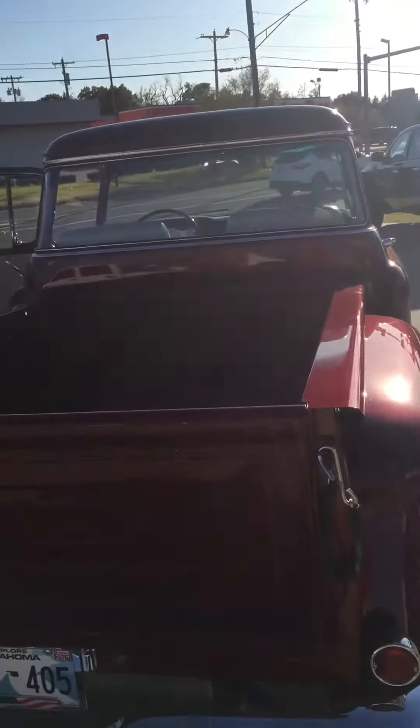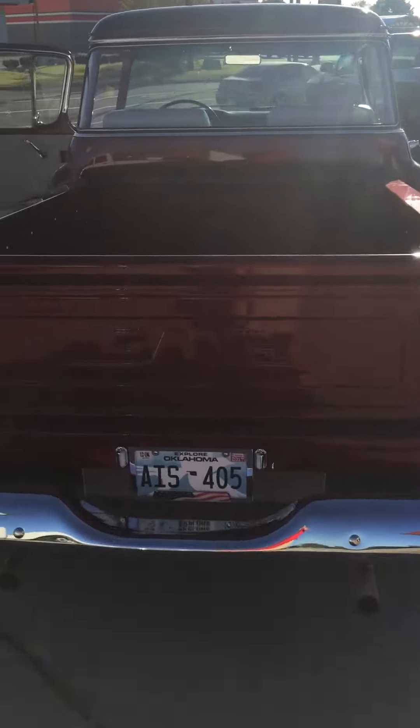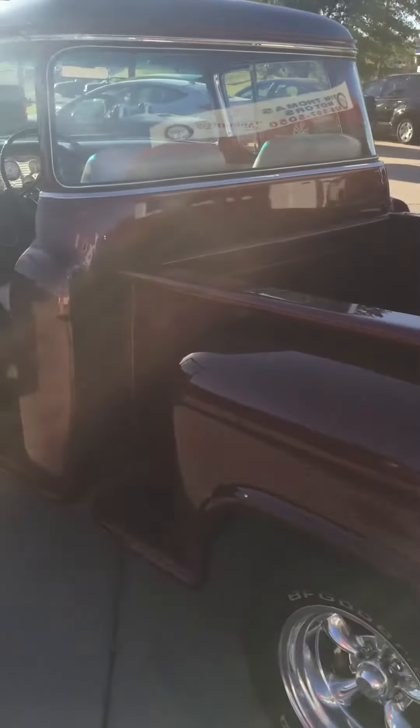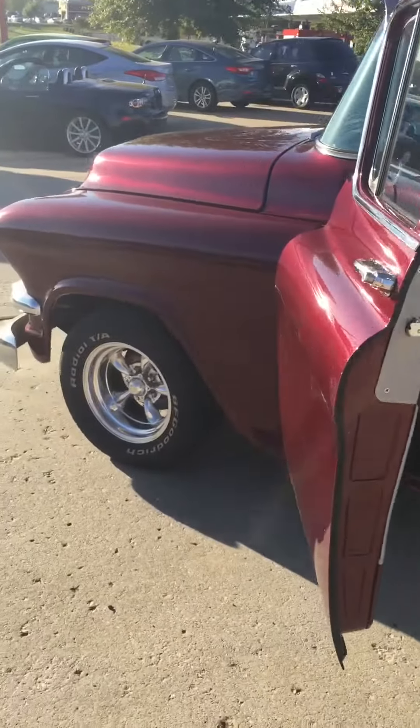It is at my car lot, but this is my personal truck and I'm selling it. But this truck is beautiful. Completely done.